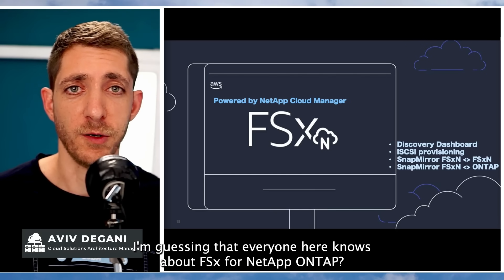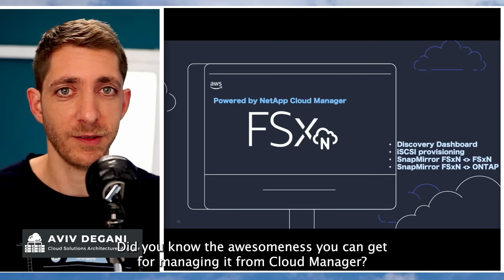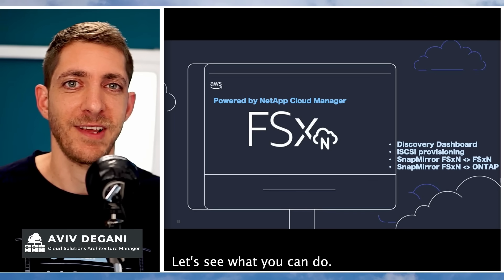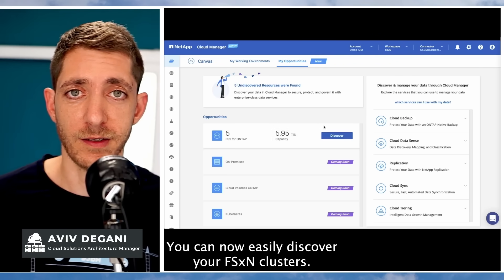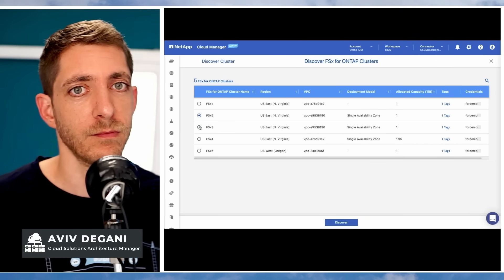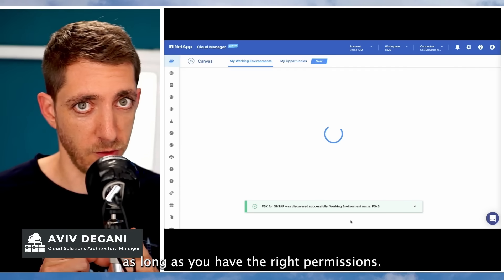I'm guessing that everyone here knows about FSx for NetApp ONTAP. Did you know the awesomeness you can get from managing it in Cloud Manager? Let's see what you can do — and this is just the beginning. You can now easily discover your FSx clusters. Just select the right cluster you want to discover, hit Discover, and it will be added to the canvas, as long as you have the right permissions.